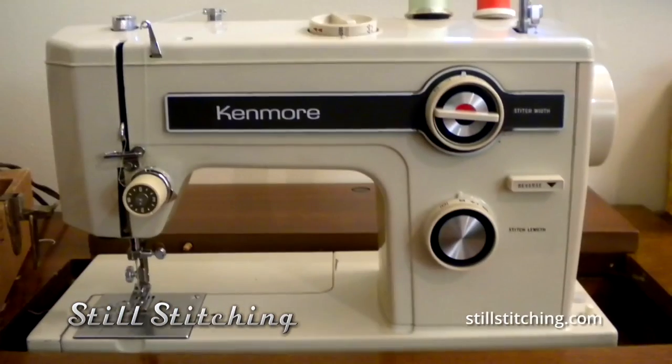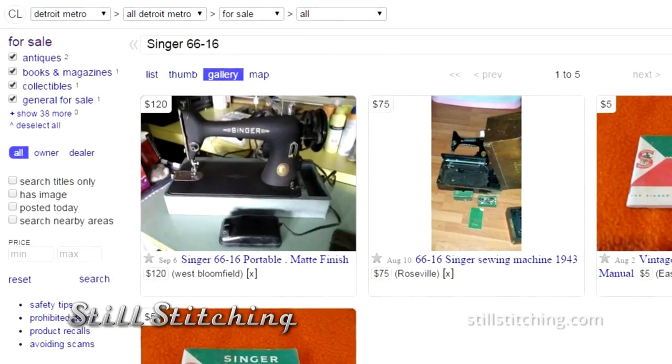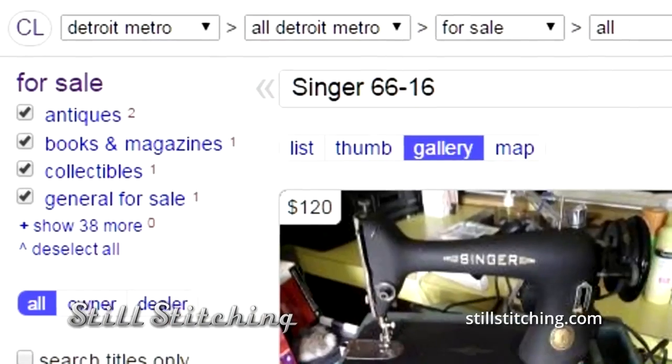My dream would be that someday I'd get on Craigslist in Detroit and find my mother's machine. In 1984, my dad said to my mom she ought to get a modern machine, so he went out and bought her a Kenmore. Somebody in Detroit bought my mother's machine. I hope it's sitting somewhere being used, or at least gathering dust. Someday I'll find an ad for a Singer 6616 in a white cabinet with a white light, and I'll pay a thousand dollars to buy that machine.